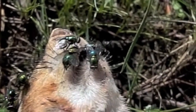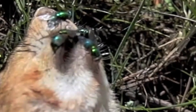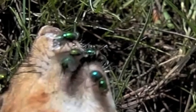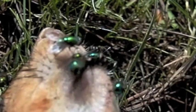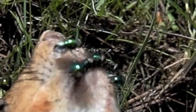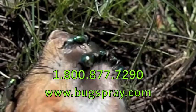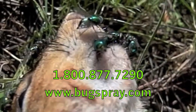But there are certain treatments that can be done, which are explained in our maggot control article, and this will definitely help to curb the activity. So if you're seeing maggots and are wondering what's going on, hopefully you've got a better understanding of the problem. Thanks for watching this how-to video from Bugspray.com.